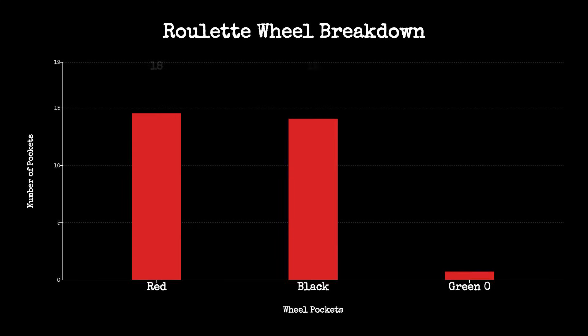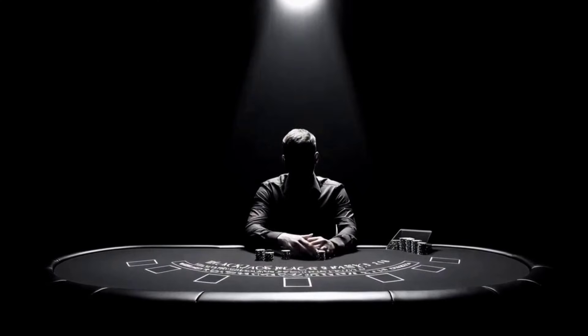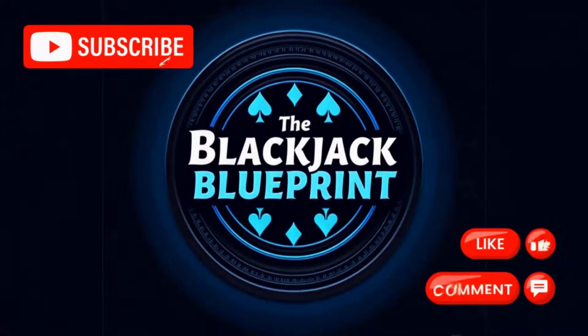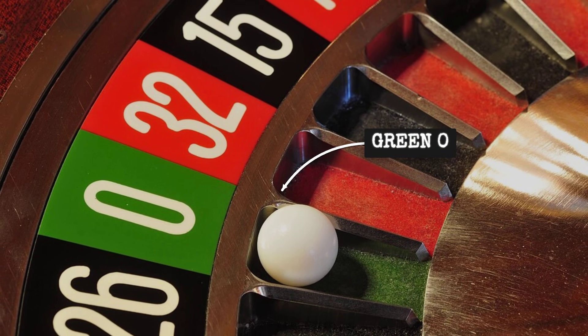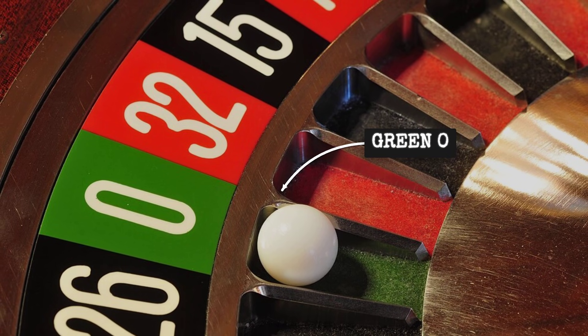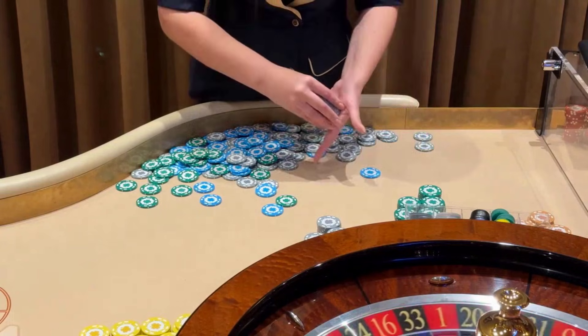Roulette looks fair — 18 red pockets, 18 black pockets, a perfect 50-50 game. But former casino insiders reveal the wheel is built to trick you. The green zero, hiding in plain sight, shatters any chance at true fairness, quietly turning every bet into a mathematical loss.